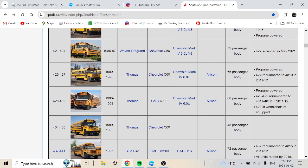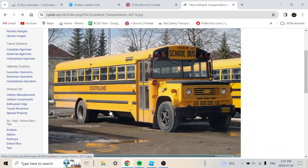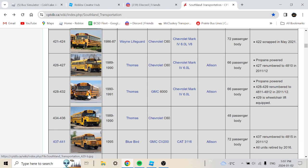Buses 426 to 427 are a 1989 or 1990 Thomas Chevrolet C60 with a Chevrolet Mark IV 6.0 V8, 66-passenger body with propane. Bus 427 was rebranded to 4810 in 2011 to 2012, just like several other buses in the fleet. Here's what it looks like now — it's in pretty rough shape but passable.